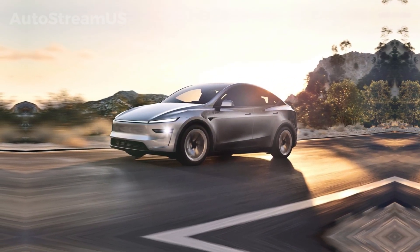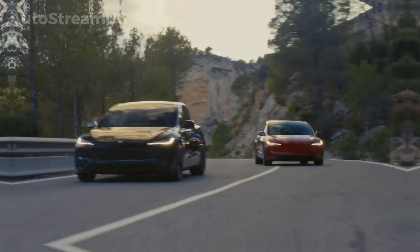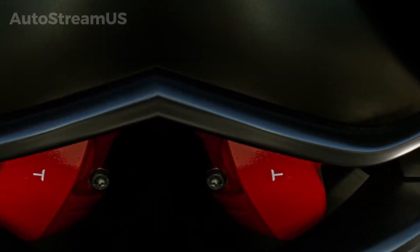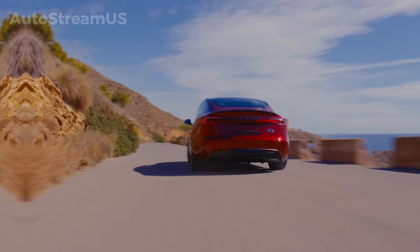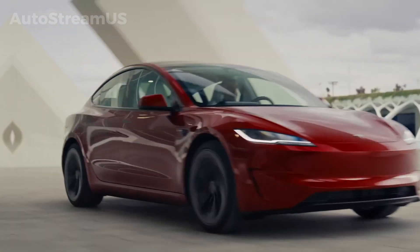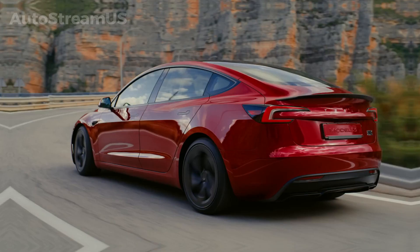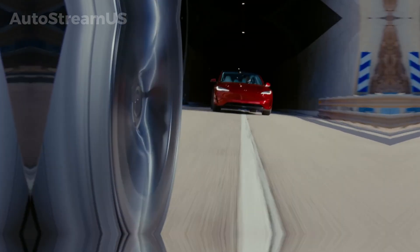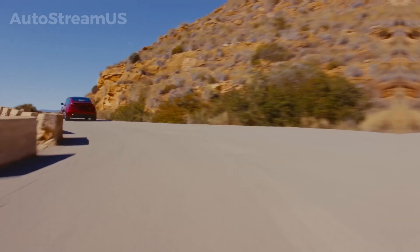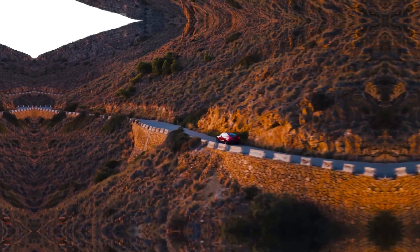On the money side of things, Tesla's playing different cards in different markets. Over in China, the company is rolling out zero-interest financing options for some models — a smart move to boost sales in a super competitive market. On the flip side, there's been an announcement about higher leasing prices for the Model 3, Model Y, and Cybertruck in other regions, set to kick in after December 26. These price adjustments are pretty standard market responses, driven by things like production costs, demand, and overall financial strategy.